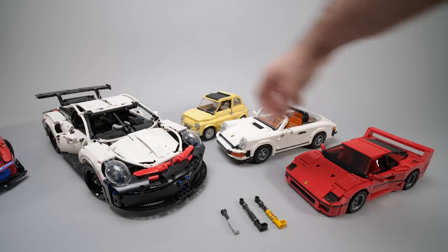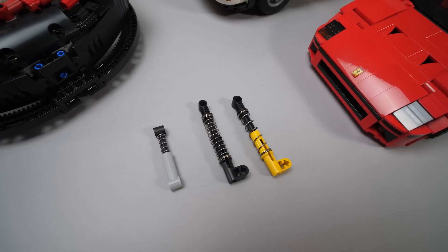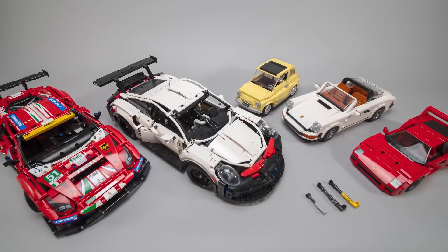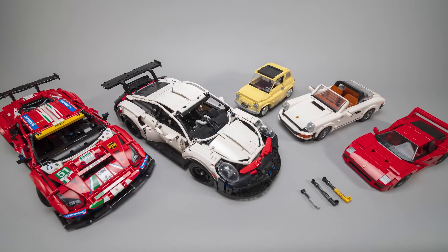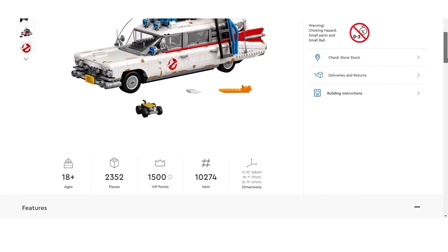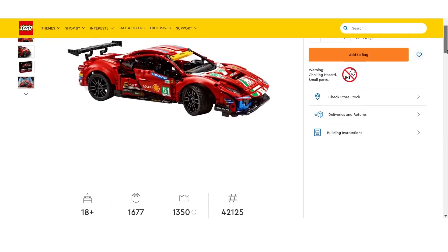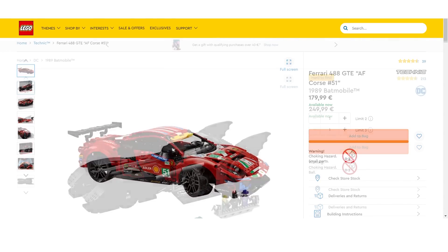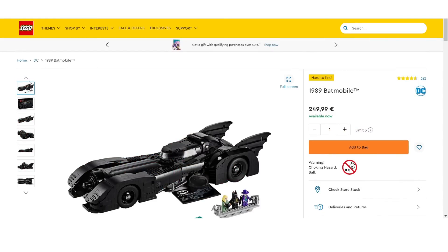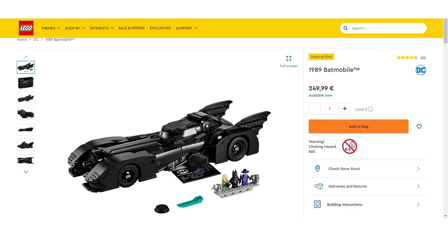This might also explain why we haven't yet seen a Creator Expert car with a suspension — these pieces could not support it and would not really fit in there anyway. Dear LEGO: what about a new smaller but stiffer suspension piece? These cars would benefit as well, just saying! Another aspect would be the cost. The Ecto-1 with 2,352 pieces costs €200, the Ferrari with 1,677 pieces is €180. A Creator Expert style car at the size of the Ferrari could easily have 3,000 or even more pieces — that's already the territory of pricier sets like the 1989 Batmobile, with 3,306 pieces and a €250 price tag.